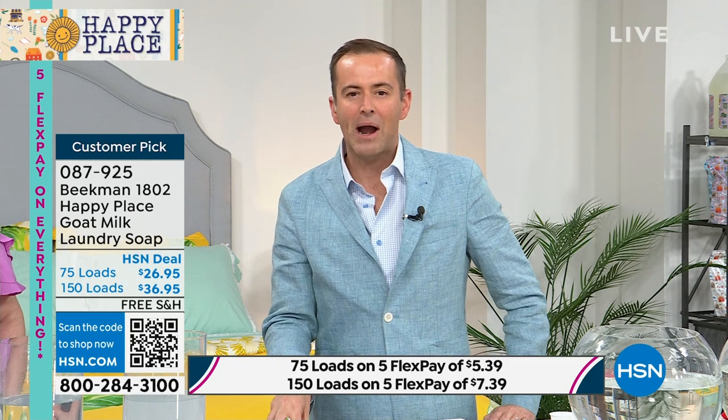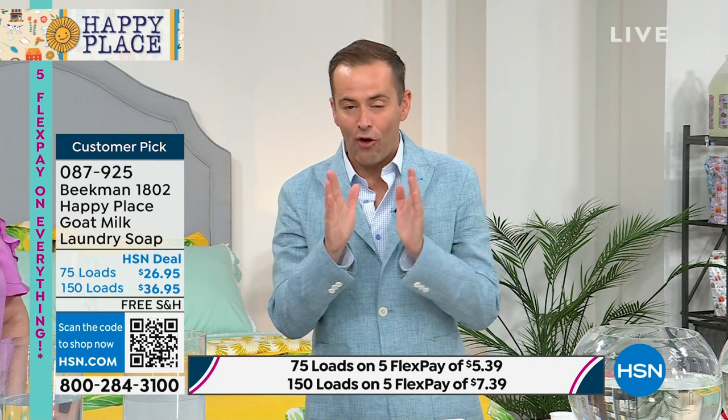With hundreds of reviews and the best-selling laundry products on HSN, you're in really good company. The difference today, and the reason so many people have been shopping this in the past 24 hours, is the free shipping and handling — we've taken that expense away. If you're ordering today, the same can't be said tomorrow. You can get 75 loads or 150 loads — double the number of loads for just $10 more. It makes every sense in the world.